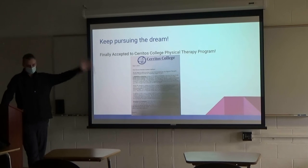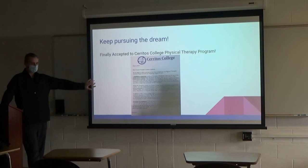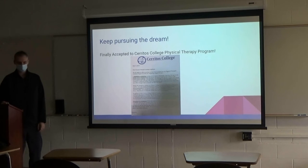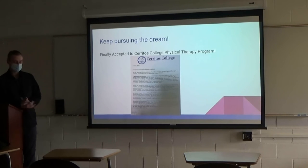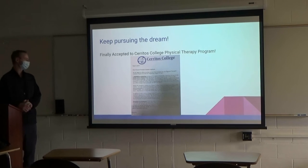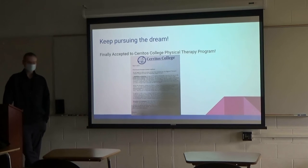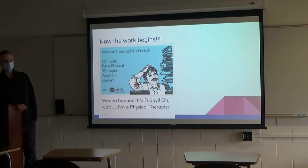I kept pursuing the dream and finally got that acceptance letter — I was very happy to see that in the mail. I was probably more excited about that than actually graduating school — kept pursuing, kept pursuing, finally got it. The fun part was, I was married at the time, we had a kid, and I actually got the letter on my wife's birthday. That was a really cool birthday present. Now the work begins — I've got to buckle down and make it happen.